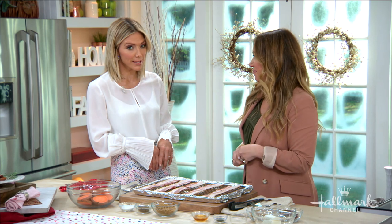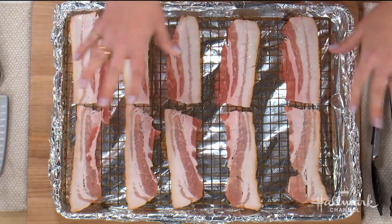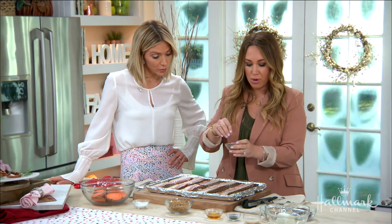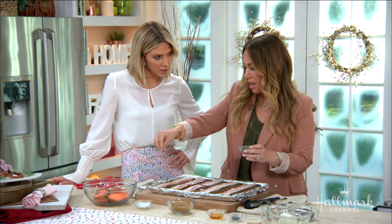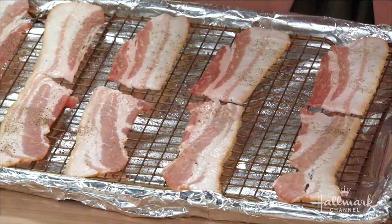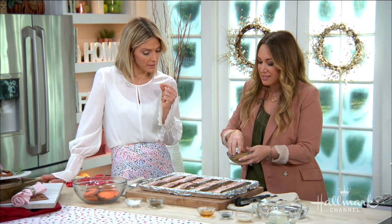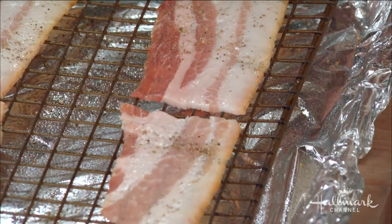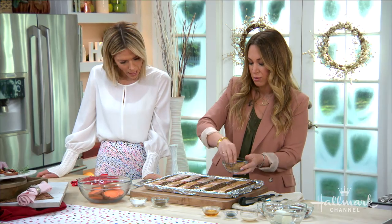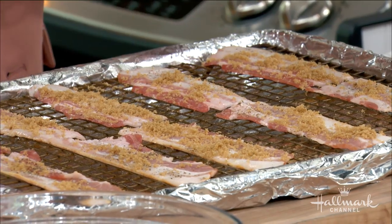And it starts with some delicious candied bacon. This is one of my favorite things to make. It's very simple — you're going to put it on a cooling rack on top of a baking sheet, and that's going to let the oil drip through the fat so it gets crunchy. A little pepper goes on each one because we're really aiming for that sweet and salty profile. You want to use good quality thick-cut bacon — you don't want the thin ones, you want a little substance for everything to stick on top. Then some brown sugar goes right on top, and you really want to coat them well because this is going to give you all that ooey gooey goodness.